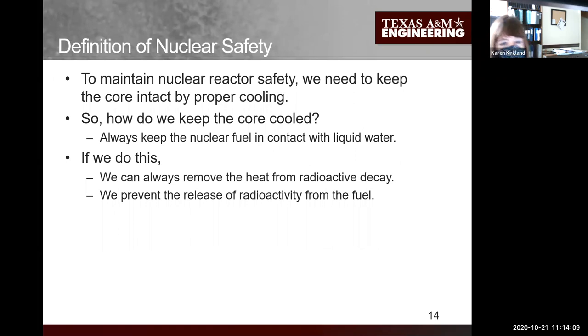We really only have to do one thing for nuclear safety: always keep the fuel cool, always remove heat from it. As long as the fuel is in a pool of water, it's cooled enough - it has to be below the water level - and if we can do that, we're safe. Our guiding principle is keeping the nuclear fuel in contact with liquid water at all times. If we do this, we're removing heat from the fuel and keeping the radioactivity contained.